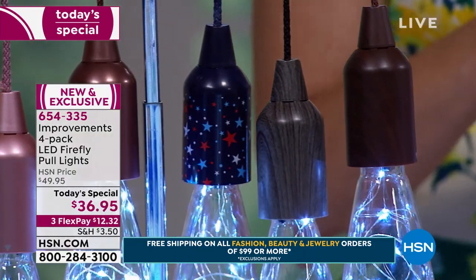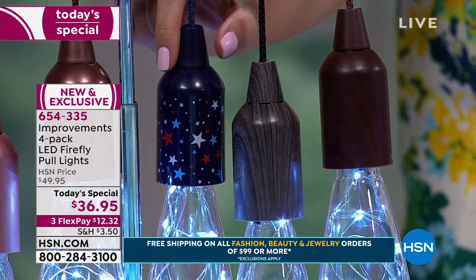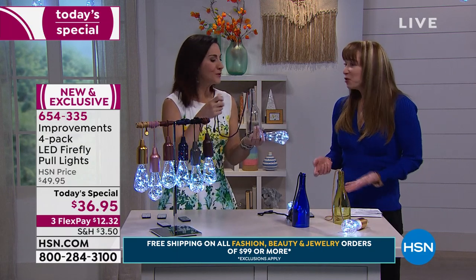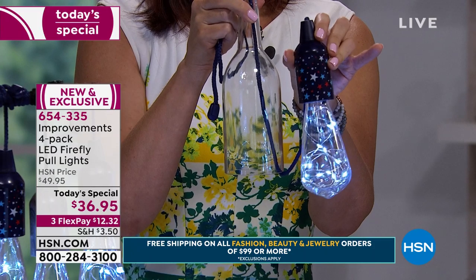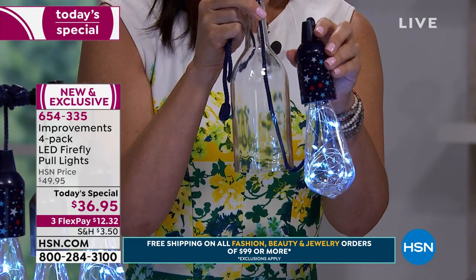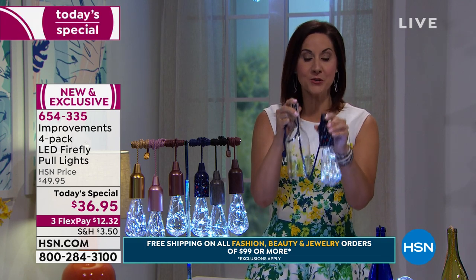Last call — this could be your last airing on the stars and stripes. Gray is the most popular as per all of our airings. It is a $12.32 flex pay. We include the batteries, we include the remote control — 654-335. I'm from a farm in Minnesota, and I miss the stars. When you live in a city, you don't get to see them the same way. That's what this reminds me of — the constellation, a beautiful starlit summer night. One, it is summer in a beaker.